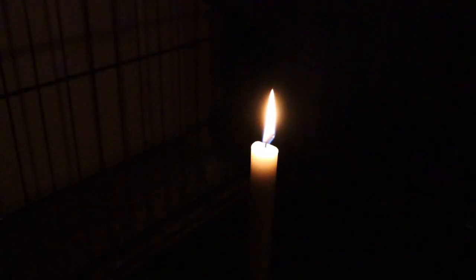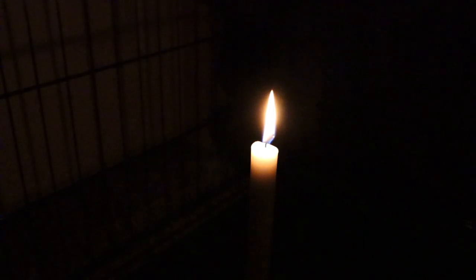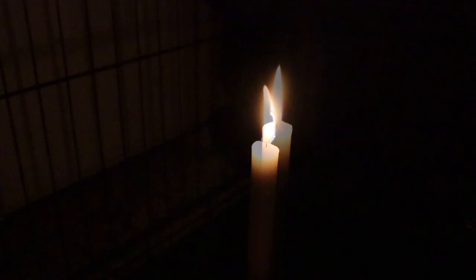The flame on the paraffin candle is much taller than on the stearin candle, and that is giving me even more light. It's also burning very consistently. This is by far the brightest candle that we have tested so far.